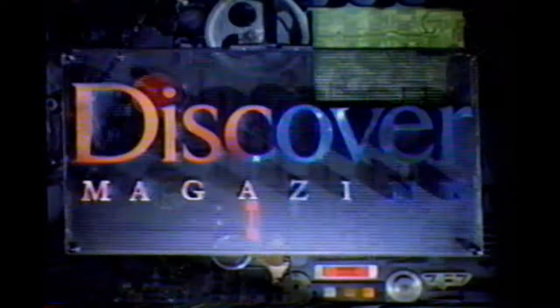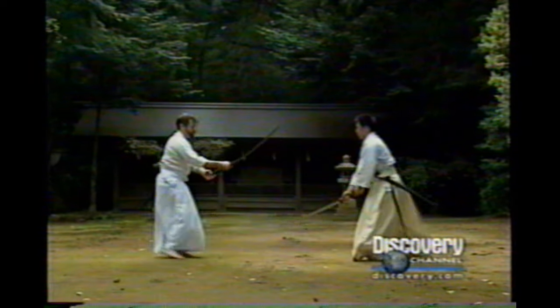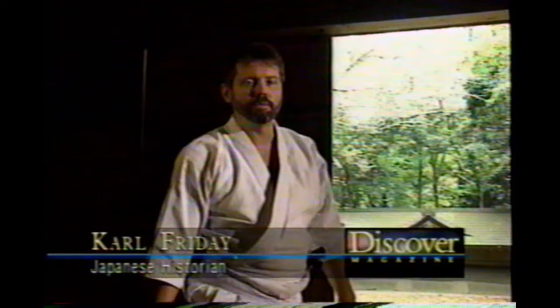Coming up, battle techniques reveal the ancient art of samurai sword fighting. Here at Kashima Grand Shrine, one of Japan's oldest religious sites, samurai have studied martial arts since the 1200s. Karl Friday, a historian of Japanese martial arts, studies the ancient sword fighting technique called Kashima Shindyu. European swordsmanship tended to focus more and more on straight thrusting attacks done with relatively light, straight weapons, whereas Japanese swordsmanship focuses mostly on big slashing motions, slicing at the opponent.